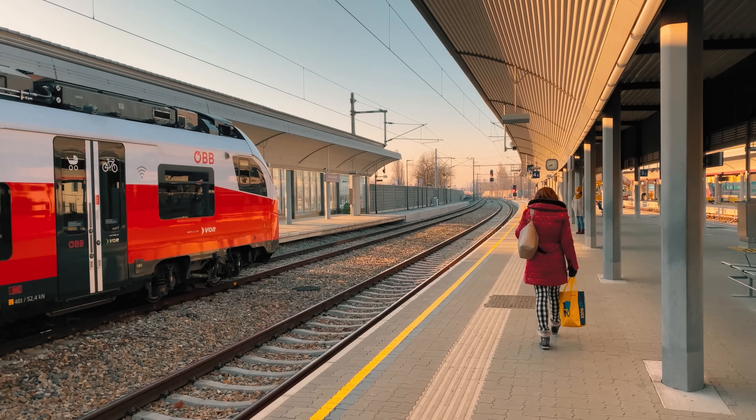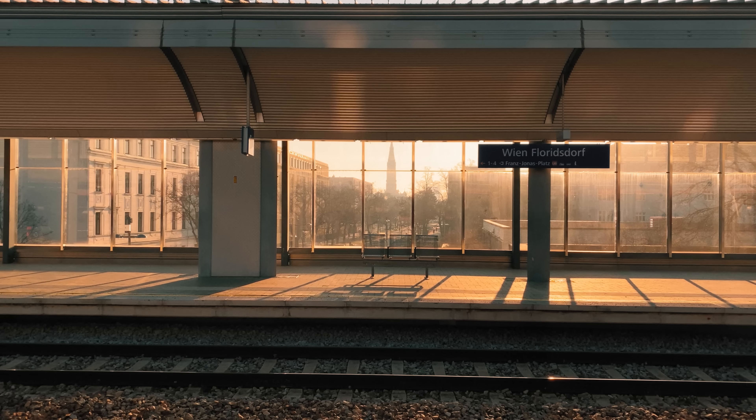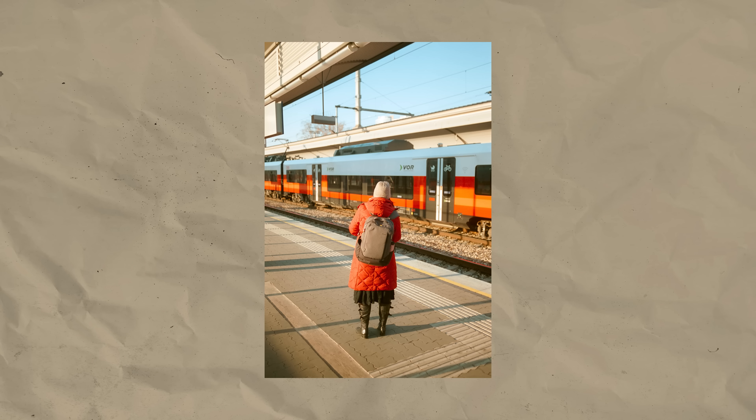I was on my way to the train station to catch a train taking me out of town. On my way, I already found a couple of cool scenes that I wanted to shoot. I especially like this shot — I got off the person in red with the train behind them matching in colour.